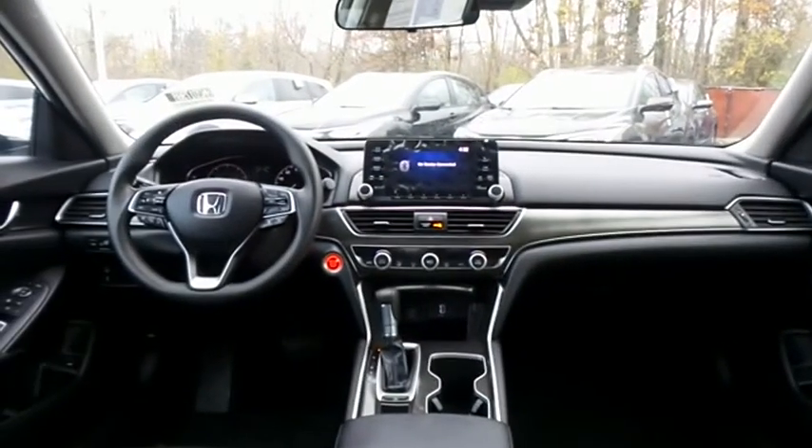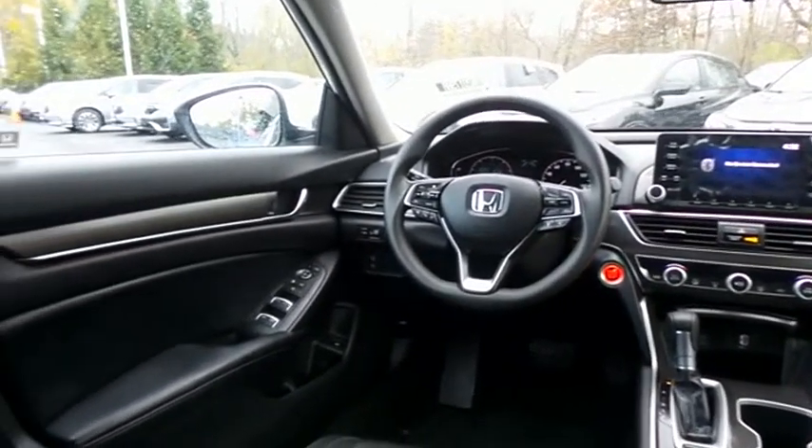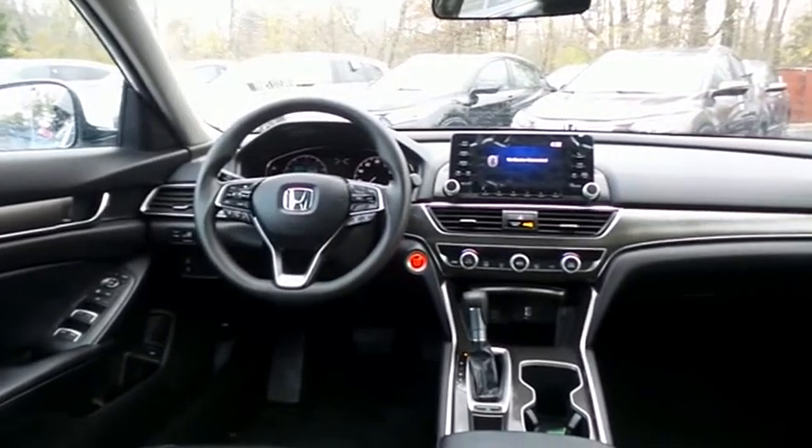This Accord LX comes well equipped with reverse camera, keyless push-button engine start, dual zone climate control, power windows, mirrors and door locks, and keyless entry.